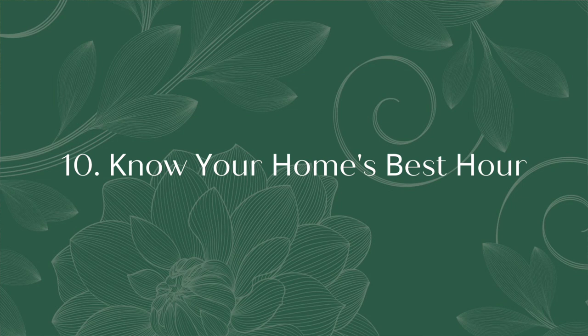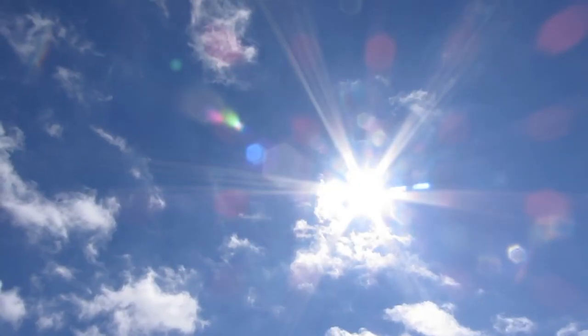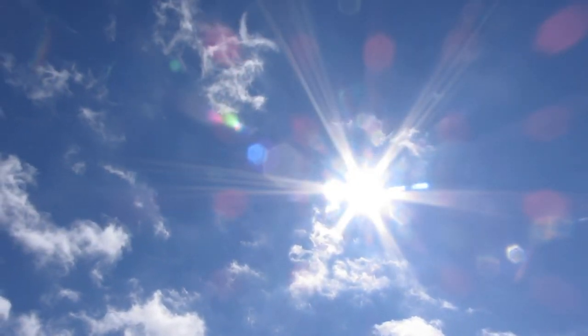Tip number ten: know your home's best hour. If your home gets very hot in the afternoon or is very dark at other times of day, take a note of this so as your agent I can plan open homes and viewings around this. Control the temperature in your home before viewings so buyers walk into an inviting space.